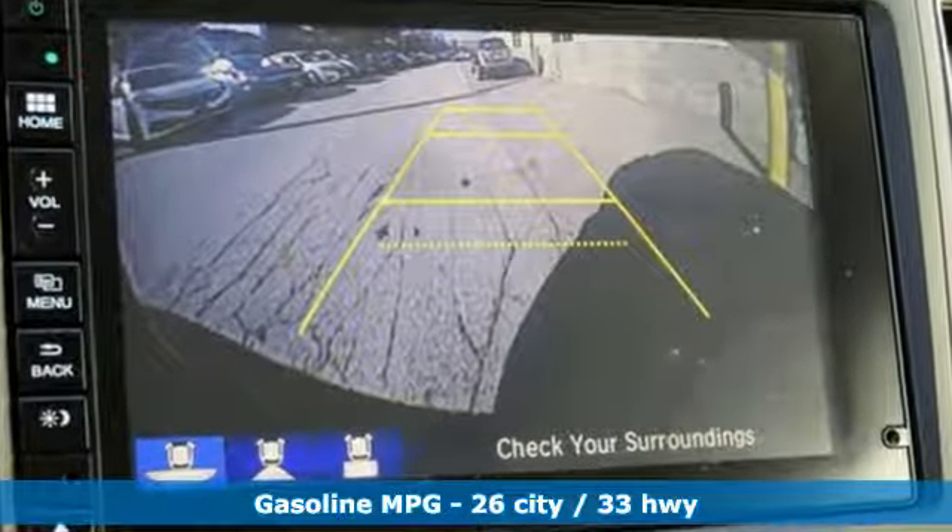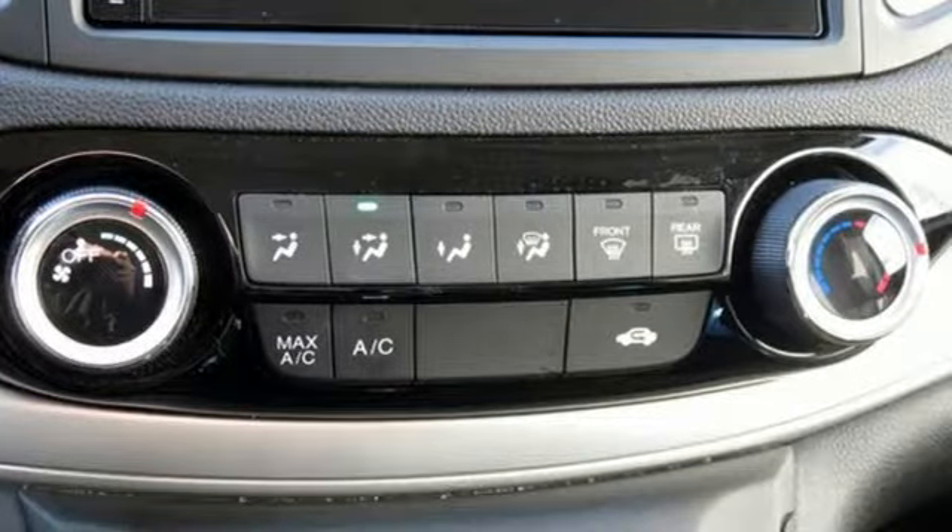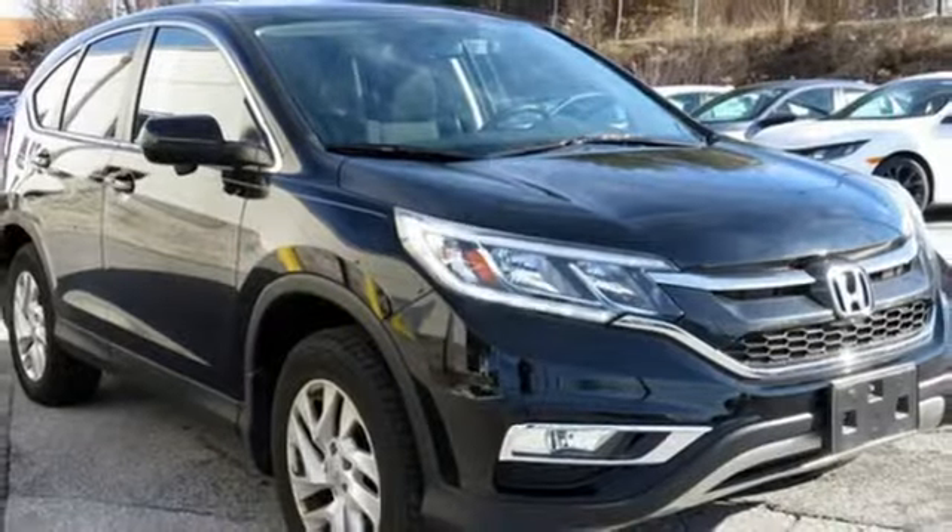Streaming audio, wireless phone connectivity, front heated bucket seats, smartphone wireless charging, manual tilting steering column.